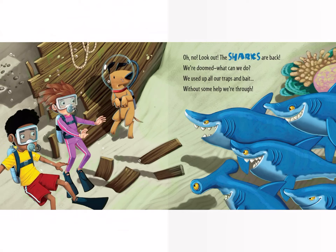Oh no, look out — the sharks are back. We're doomed. What can we do? We used up all our traps and bait. Without some help, we're through.